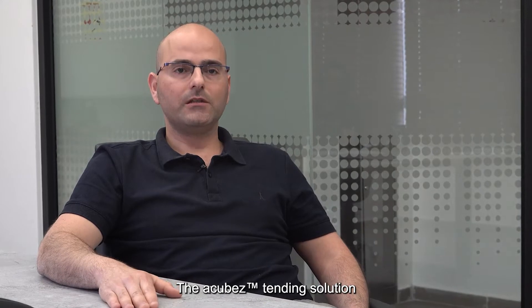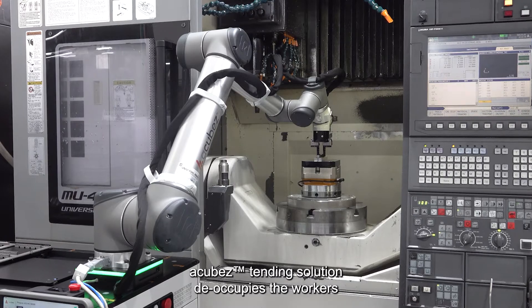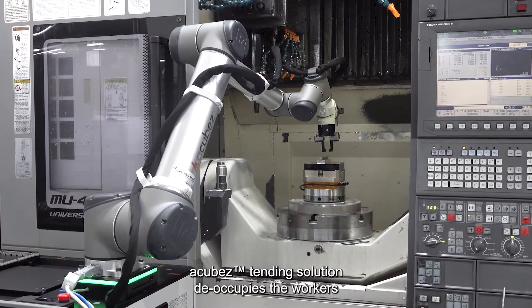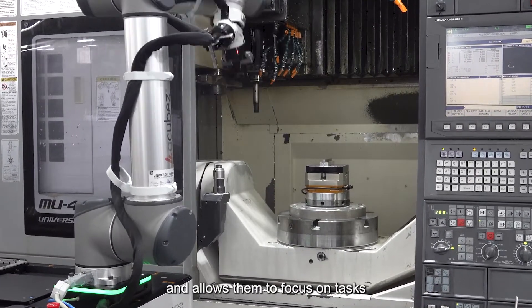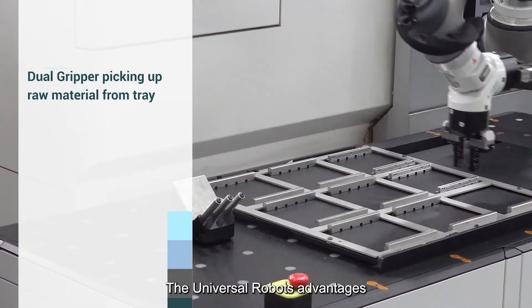The A-Cubes' tending solution addresses the main significant challenges in the manufacturing industry. A-Cubes' tending solution deoccupies the workers and allows them to focus on tasks where their professional skills are needed.